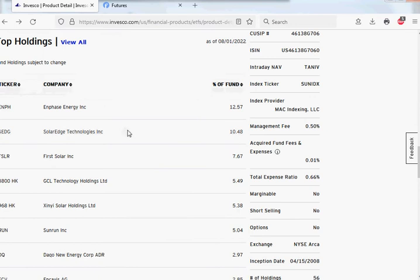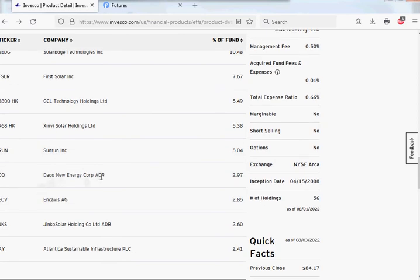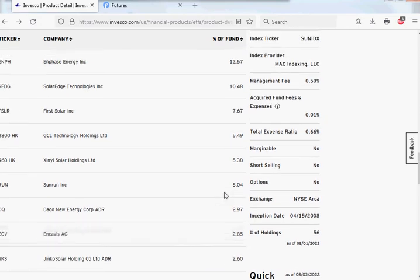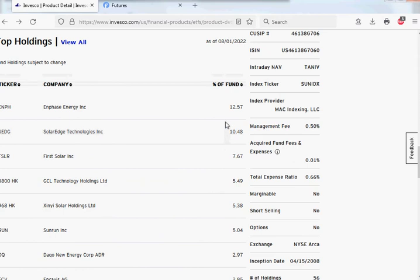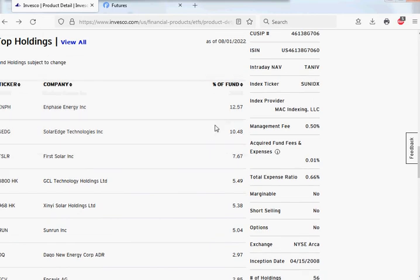Top holdings: Enphase, SolarEdge, First Solar — some are Hong Kong ADRs, foreign stocks. Jinko Solar — that's Chinese, but the stock trades here in the United States. The top 10 holdings make up about half of the ETF. Let's see what else they've got — 60% of it belongs to information technology. A lot of foreign stocks — of course, solar is a global industry, they're all over the place. Japan, Hong Kong, Japan again.